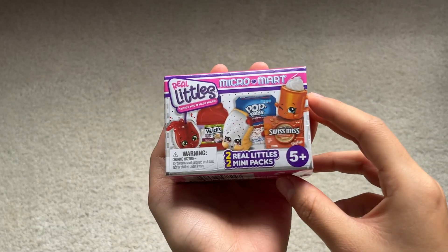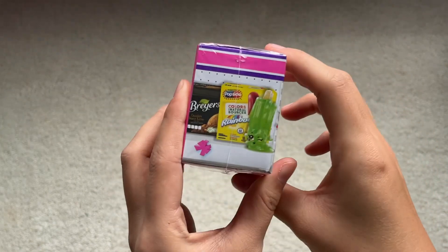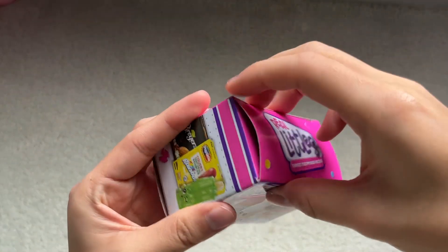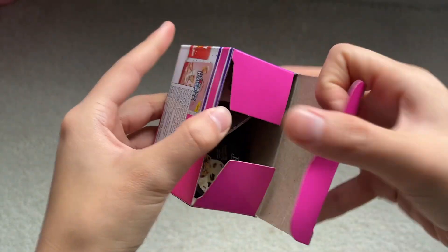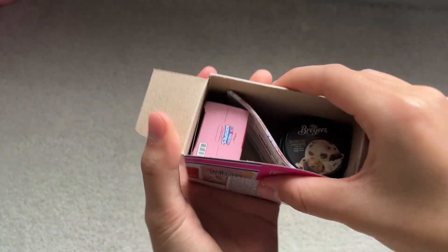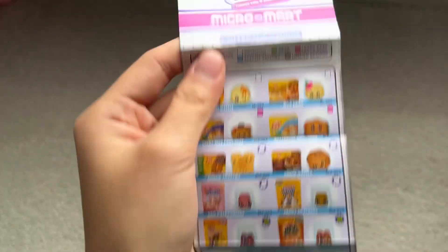The first item I have is this Real Littles Micro Mart, and this comes with two Real Littles. I did get this before — it's a birthday gift from my mom. Here's what comes inside. These used to be individually wrapped, but I think they're trying to eliminate the plastic part. Here's the checklist.